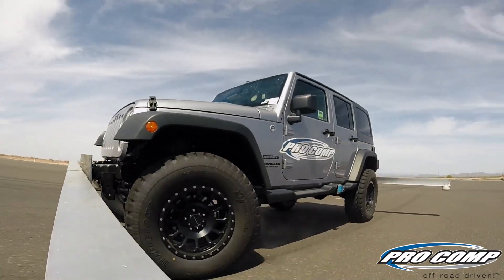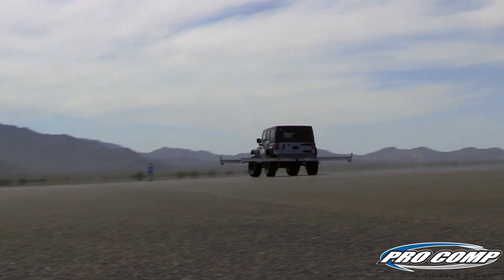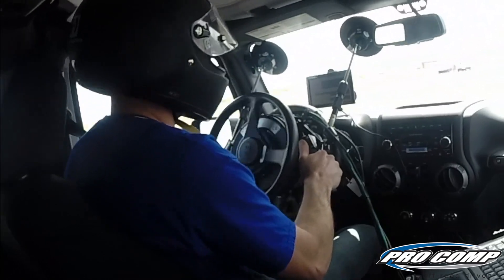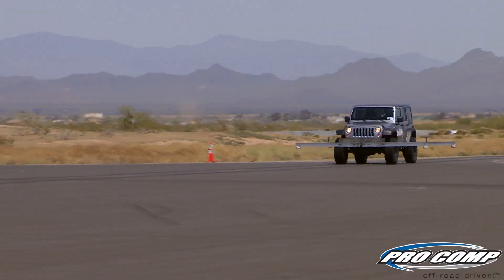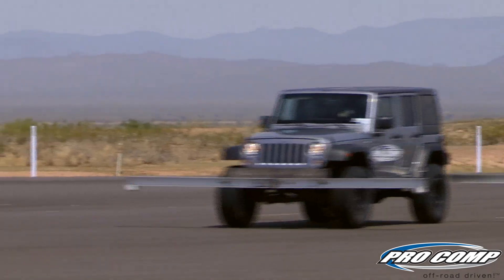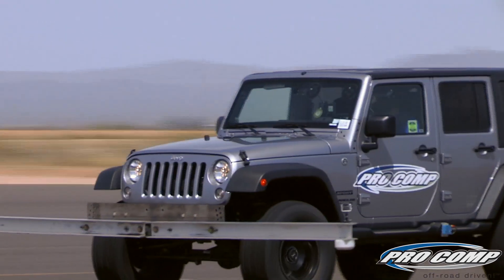On March 23, 2014, at a proving ground in the Arizona desert, Pro Comp successfully tested and passed the FMVSS 126 electronic stability control test with its new 3.5-inch suspension system on a 2014 Jeep Wrangler.